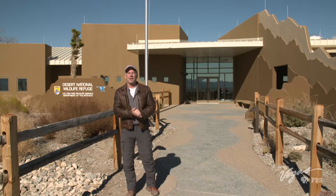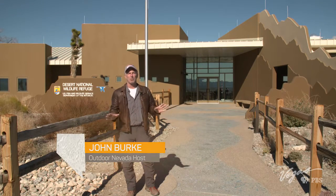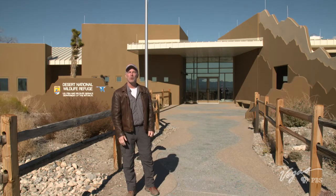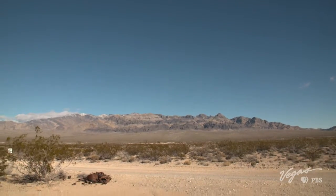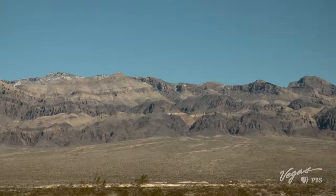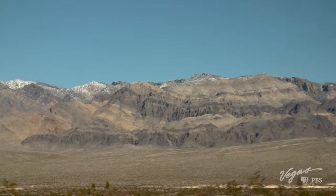Today I'm at the Desert National Wildlife Refuge, a huge, beautiful place with lots to explore. But before I start doing all that, I'm going to go inside and talk to the refuge manager, Amy Sprunger. She's going to tell us what's what. The largest refuge in the Lower 48, the Desert National Wildlife Refuge spreads over 1.6 million acres of land and encompasses six mountain ranges.